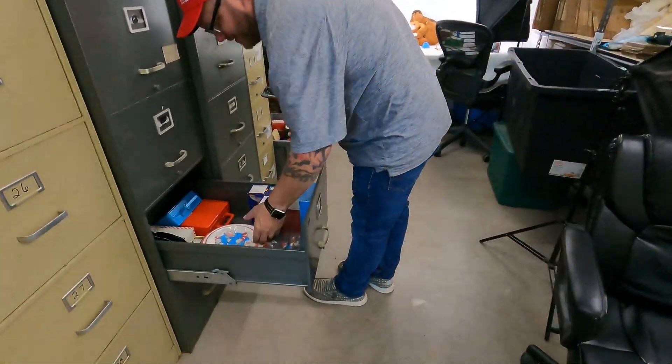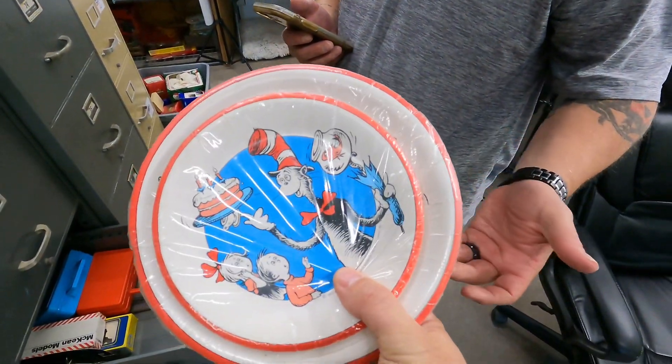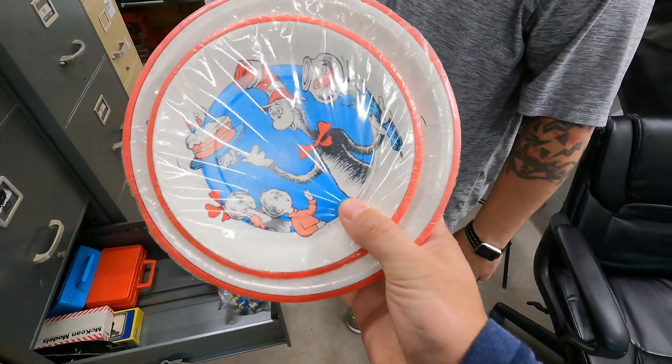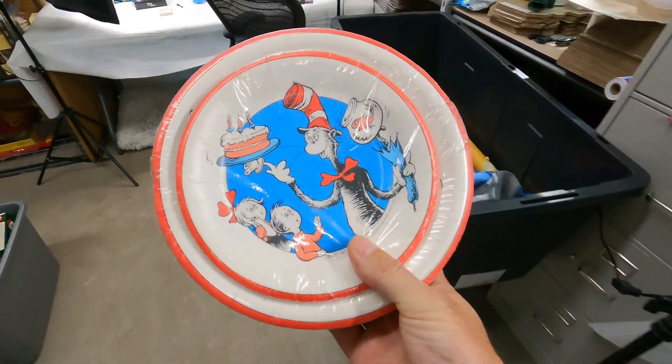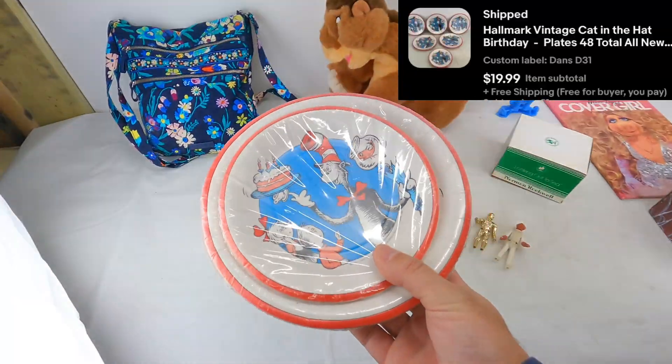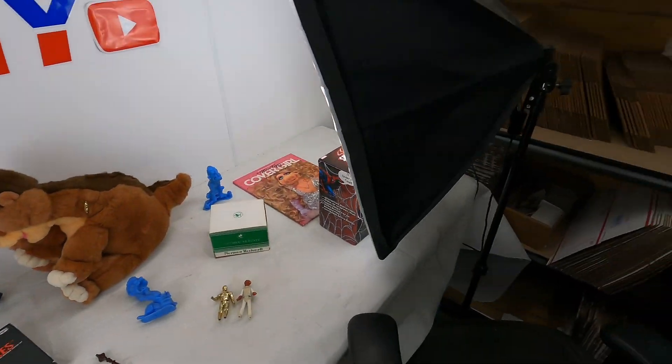Next one is D31 — I listed these yesterday. They're vintage Hallmark Cat in the Hat disposable birthday plates. None have ever sold and I just listed them new. $20 free shipping. They've got a little weight to them, so we'll probably make about $10 on that.